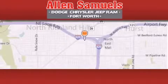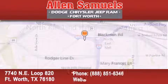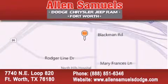Allen Samuels Dodge Hyundai is located at 7740 Northeast Loop 820 in Fort Worth. Our goal is to exceed all of your expectations to ensure that you'll return for future visits.